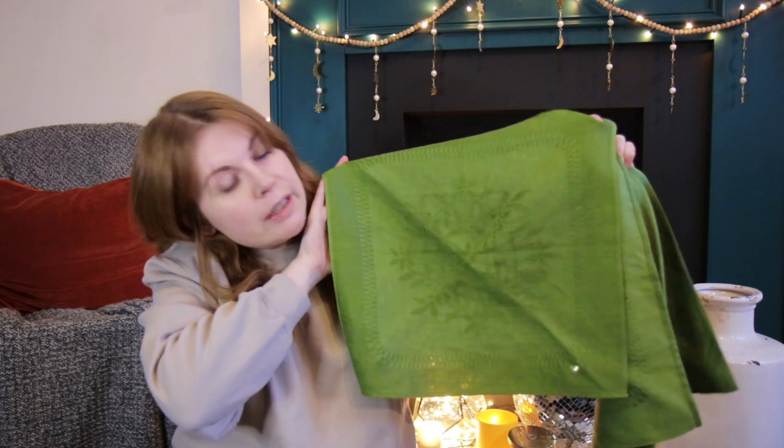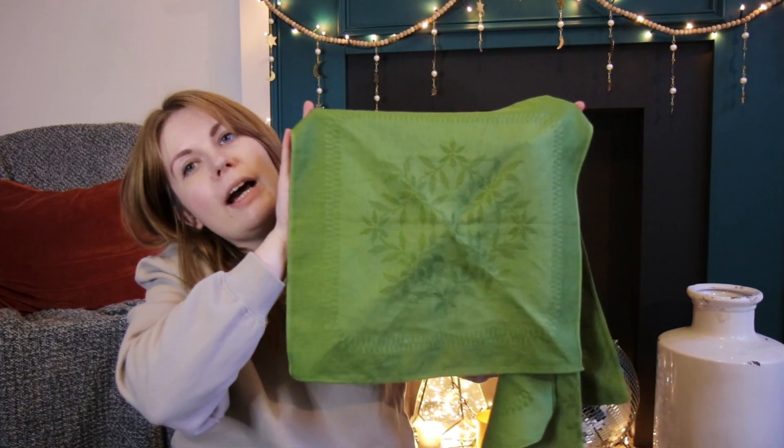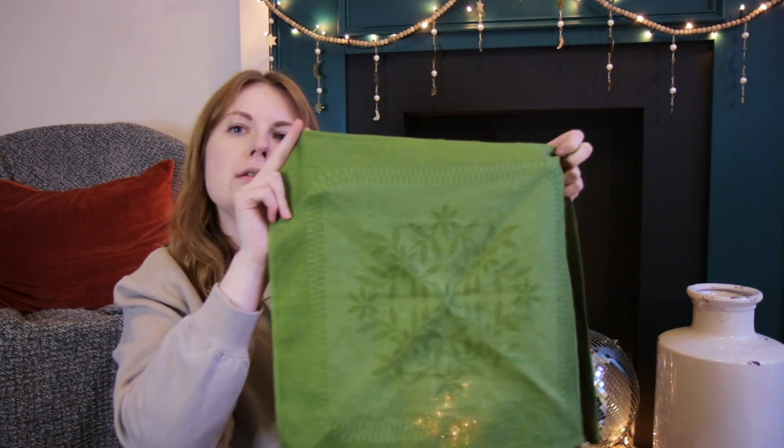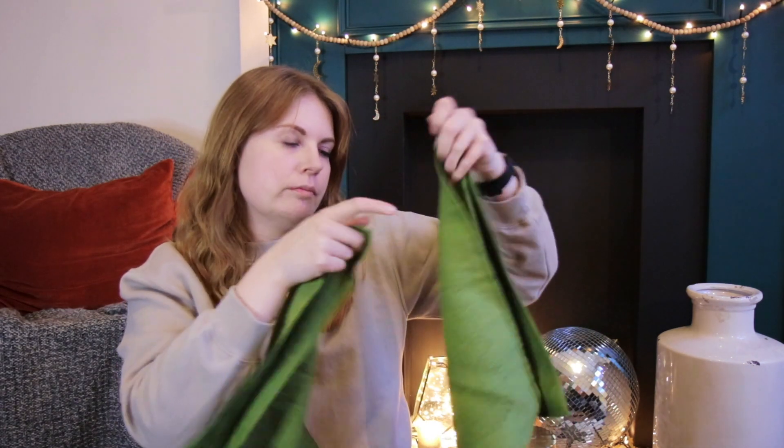I also have one other thing that doesn't fit in any category — these napkins that I got. They're the only textile thing I've bought this month, because it's quite hard to find anything decent secondhand. These are a set of four green napkins with a flowers and leaves pattern on them and a border as well. They're a really nice vibrant, greeny olivey colour.